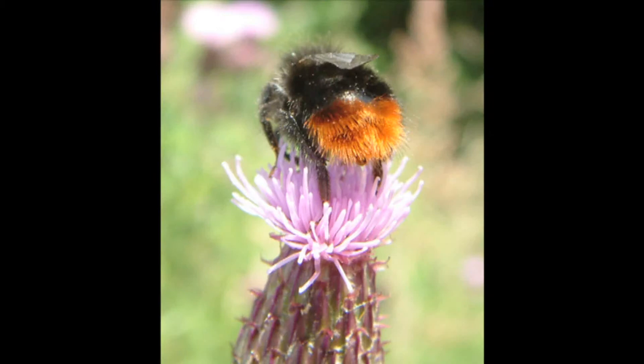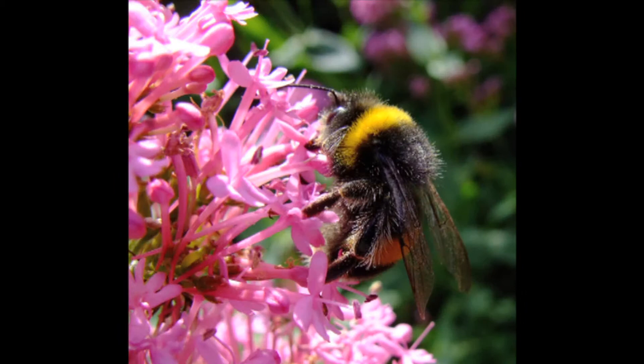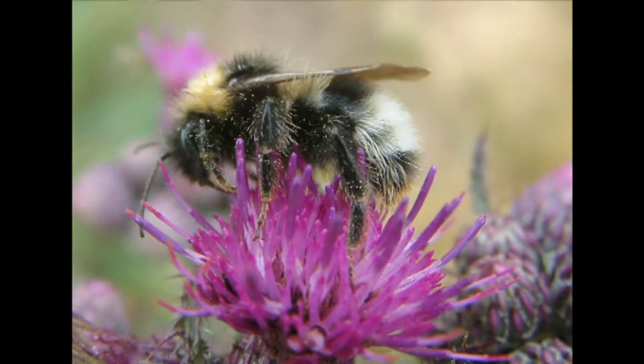Can you find bumblebees feeding on knapweed flowers? In July and August, the meadow is full of purple knapweed flowers. Various insects feed on their sugary nectar. Bumblebees are the easiest to spot.